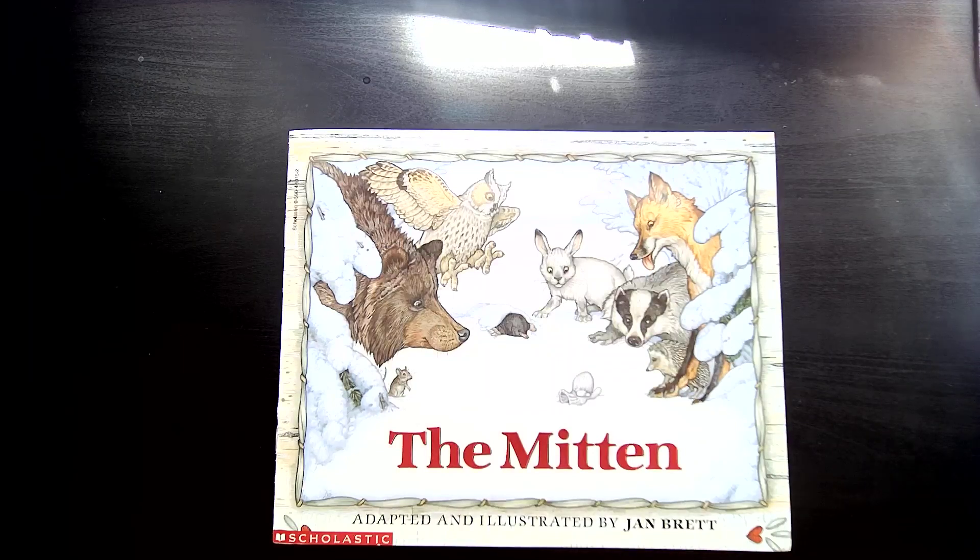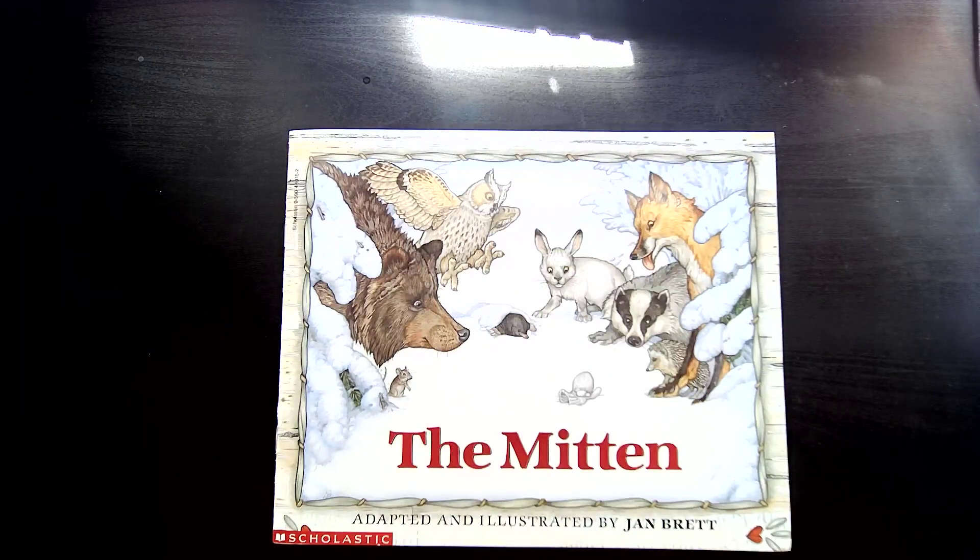Hi, Little Sprouts. I am so excited because I get to share with you one of my very favorite winter tales. This book is called The Mitten, and it was adapted and illustrated by Jan Brett. Adapted means that she wrote the words that are in the book, but she didn't come up with the idea for the story. This story was a folktale — a story that's been told over and over again, and each time it's retold by a different author, it's just slightly different because they make it their own. That's what Jan Brett has done.